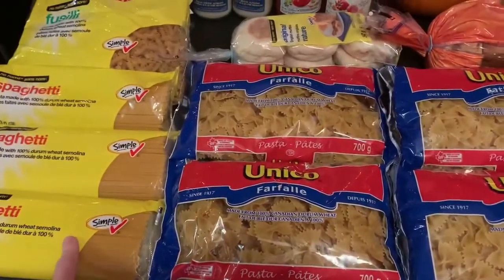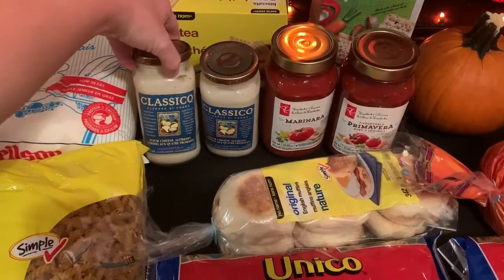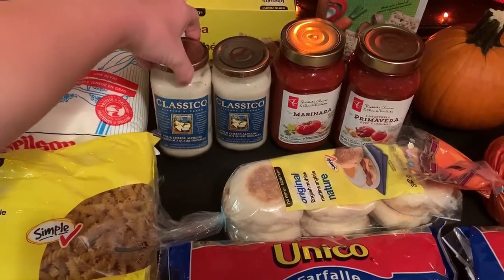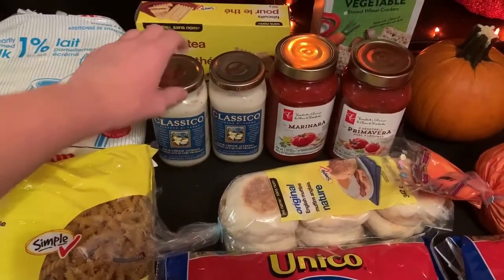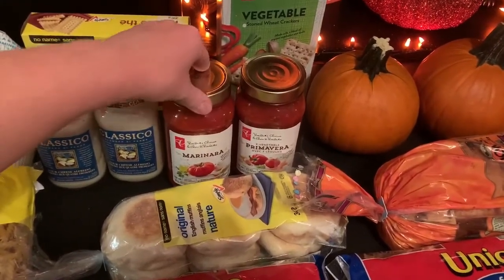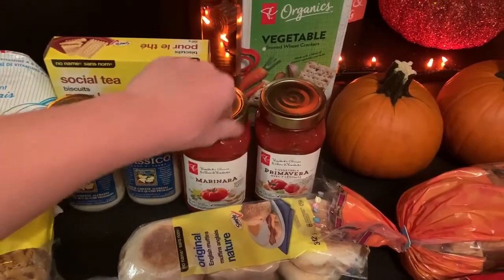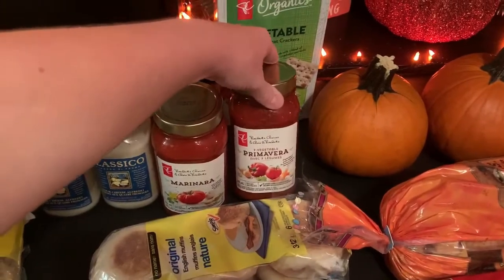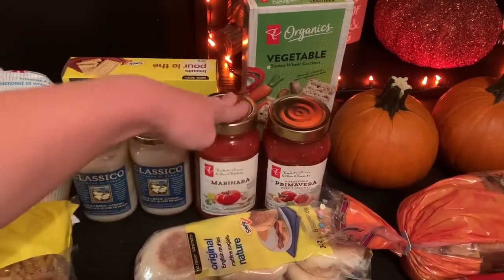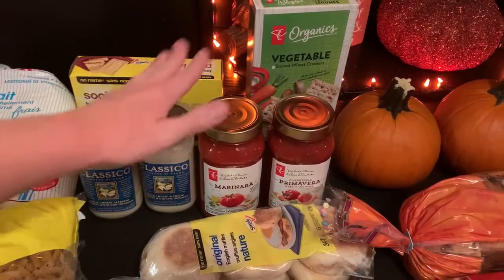The no-name brand didn't have any bow ties, so we got four of the Unico. I'm also running low on pasta sauce and alfredo sauce, so I got two of the four cheese alfredo sauce — I always get the four cheese, it seems to be really good. They didn't have the regular pasta sauce we usually get on sale, so I picked up two President's Choice ones — a marinara and a seven vegetable primavera. We've actually had the primavera one before. Those were only like two dollars each and they're nice and full of vegetables.